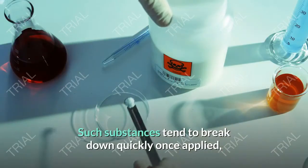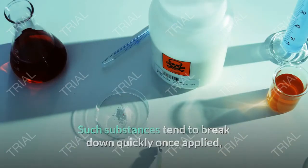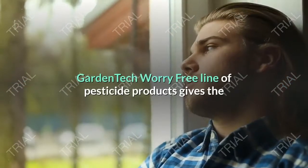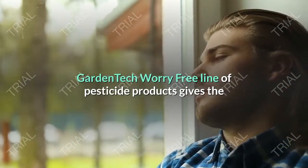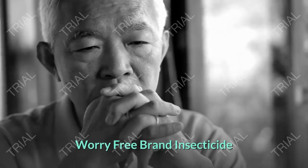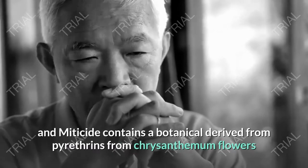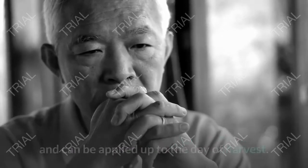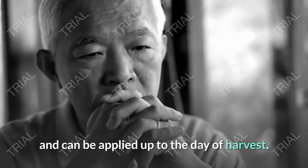Such substances tend to break down quickly once applied, which means they have a lower likelihood of harming plants. Garden Tech's Worry-Free line of pesticide products gives the gardener a natural means of controlling trouble in the garden. Worry-Free brand insecticide and miticide contains a botanical derived from pyrethrins from chrysanthemum flowers and can be applied up to the day of harvest.